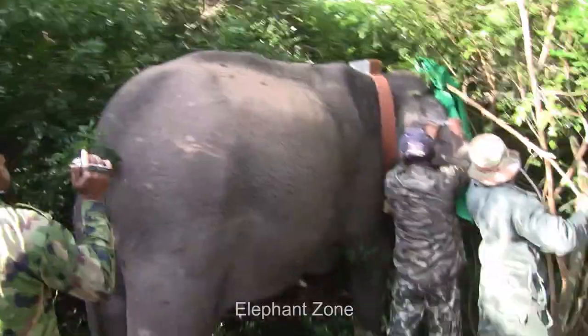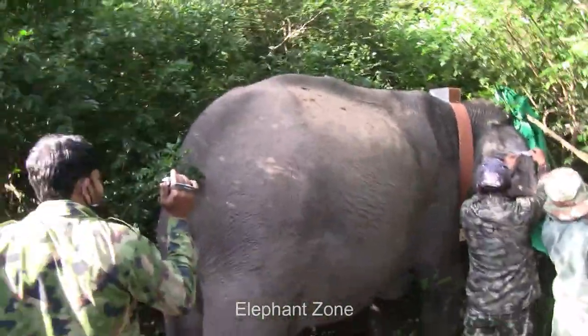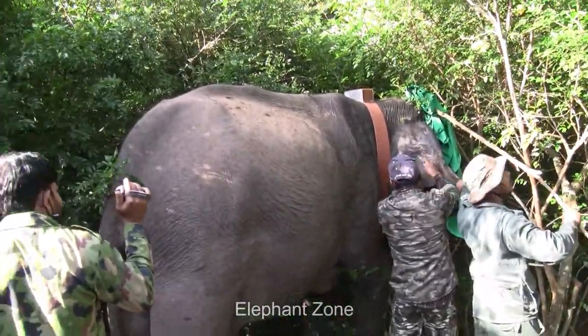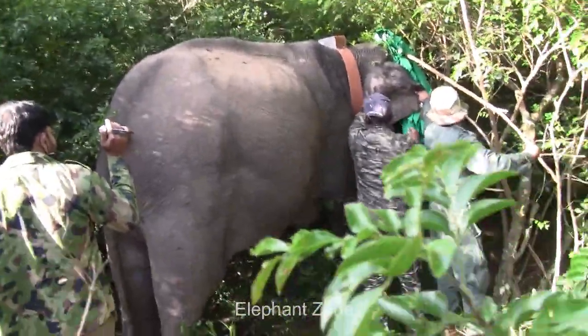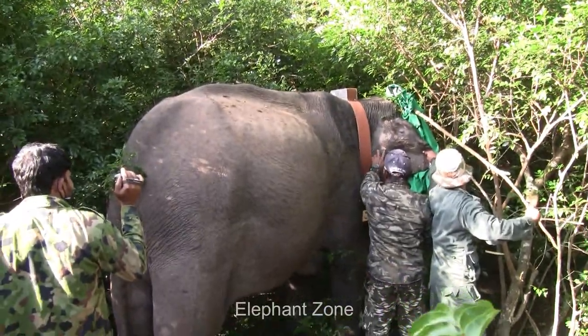Elephant poaching for tusks has resurfaced as a severe danger to the population. Poaching occurrences are being identified using a real-time alert system. This collar is fitted to the elephant without harming or disturbing the elephant.